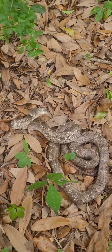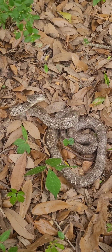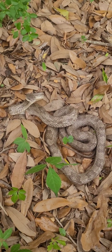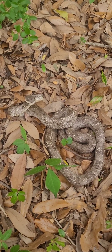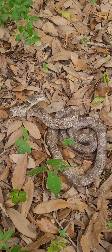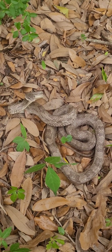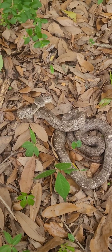Sometimes you'll see them shake their tail, trying to imitate a venomous snake. These are commonly found in houses — unfortunately, this one was inside a commercial building and had to be removed.